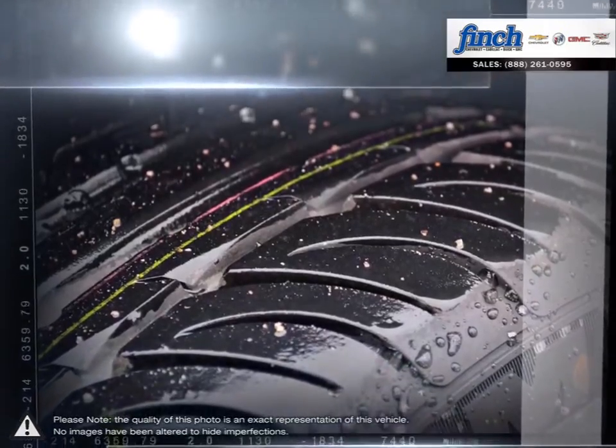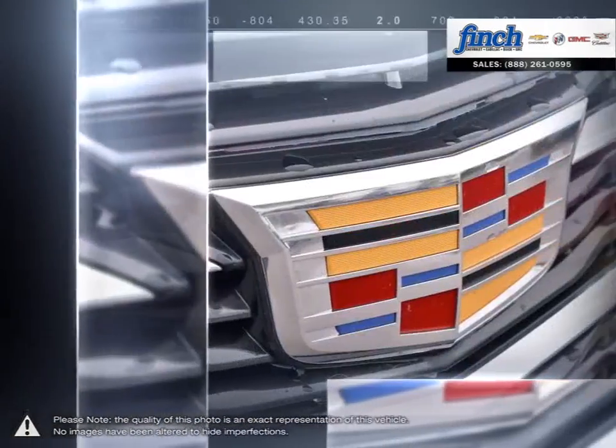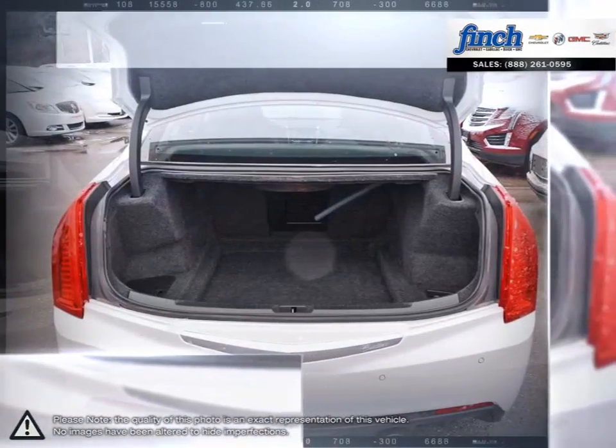One that beckons you to take the wheel. One with a rare balance of power, control and precision that delivers an exceptional drive. The ATS doesn't just take your breath away, it seizes it and never lets go.